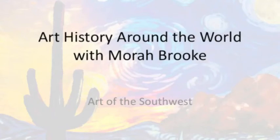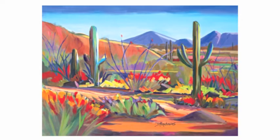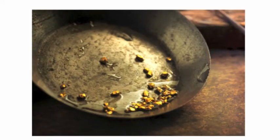Hello and welcome to Art History Around the World with me, Maura Brooke. Today we will be learning about art of the Southwest. Last week we learned about Impressionism, but while that style was taking the European art world by storm, the American art scene was very different.